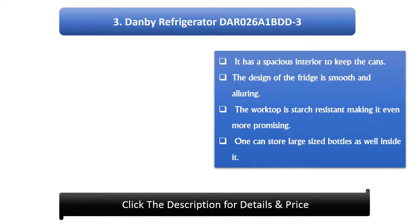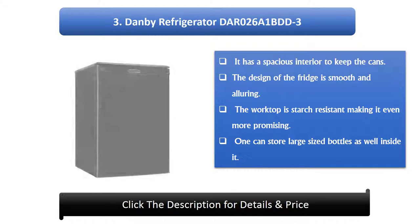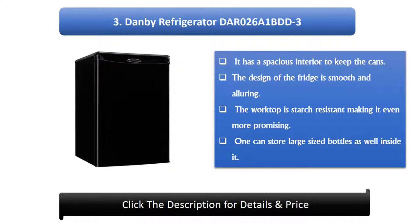Danby Refrigerator R026A1BDD3. It has a spacious interior to keep the cans. The design of the fridge is smooth and alluring. The worktop is scratch resistant, making it even more promising. One can store large sized bottles inside it as well.